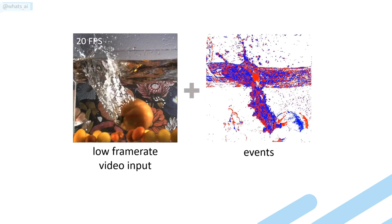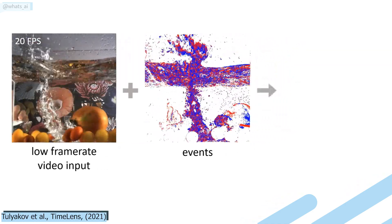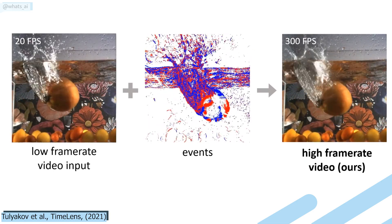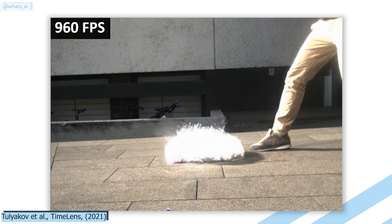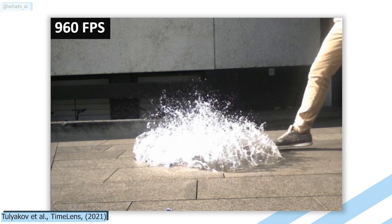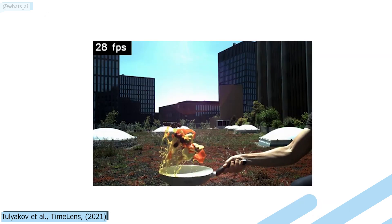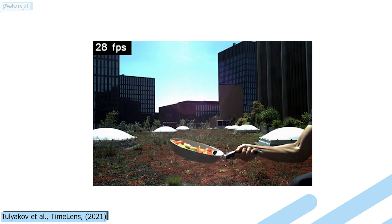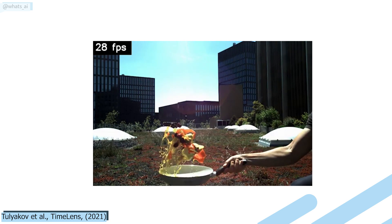TimeLens leverages these two types of cameras — the frame and the event cameras — using machine learning to maximize these two camera types of information and better reconstruct what actually happened between those frames, something that even our eyes cannot see. In fact, it achieved results that our smartphones and no other models could reach before. As you know, we start with the typical frame from the regular camera, with something between 20 and 60 frames per second. This cannot do much, as you need much more frames in a second to achieve a slow-motion effect like this one.